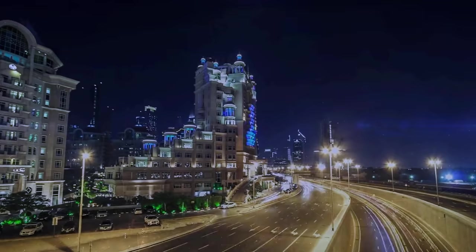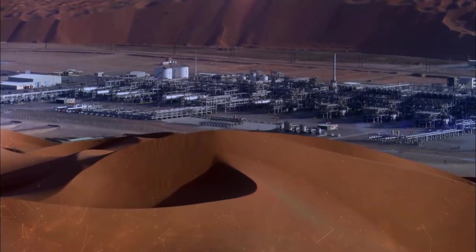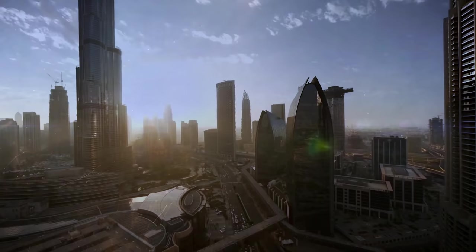The Arab states are renowned for their spectacular and monumental architecture. Think of Burj Khalifa and Palm Islands in Dubai, the Louvre Museum in Abu Dhabi, and the 10,000-room hotel being built in Mecca. Fueled by the state's immense oil wealth, they're constructing buildings with a scale and ambition unparalleled anywhere in the world.